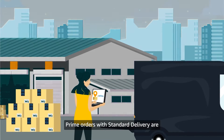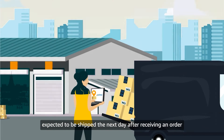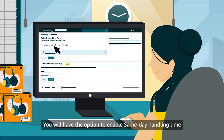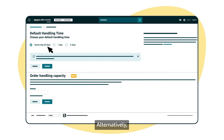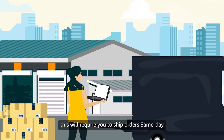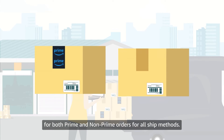By default, Prime orders with standard delivery are expected to be shipped the next day after receiving an order. You will have the option to enable same day handling time for a Prime enabled shipping template. Alternatively, you can enable same day default handling time, which will require you to ship orders same day for both Prime and non-Prime orders for all ship methods.